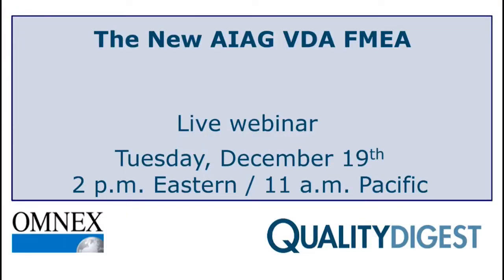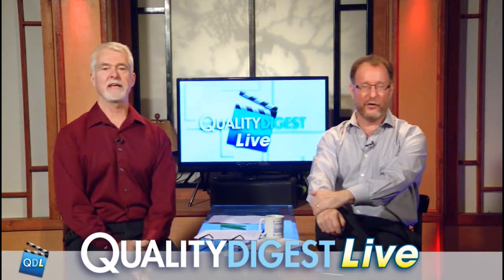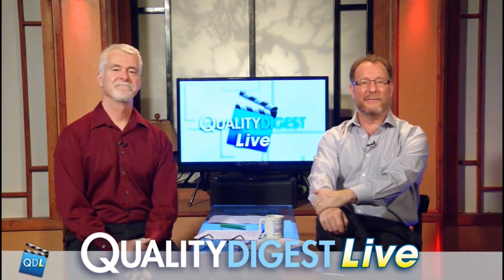Don't forget the webinar coming up next week titled the New AIAG VDA FMEA — a whole string of acronyms. It happens on Tuesday, December 19th at 2 p.m. Eastern, 11 a.m. Pacific. Chad Keimel of Omnex Systems is presenting and Dirk will be your host — keep an eye on your email for an invitation. We want to thank Chad Keimel, Rob Bellinger for joining us in the studio, and Scott Sandwith of the Coordinated Metrology Society and New River Kinematics for joining via Skype.